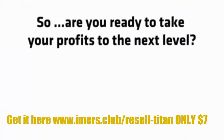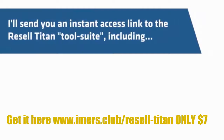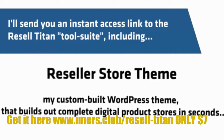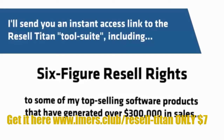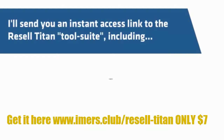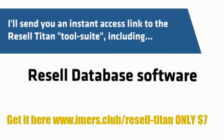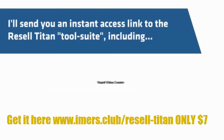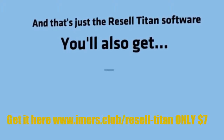So are you ready to take your profits to the next level? The first step is to click on the order button. I'll send you an instant access link to the Resell Titan tool suite, including: the Reseller Store Theme — my custom-built WordPress theme that builds complete digital product stores in seconds; six-figure resell rights to some of my top-selling software products that have generated over $300,000 in sales; TrafficDB — a database of thousands of websites and traffic opportunities for the internet marketing niche; Resell Database software preloaded with thousands of extra software and other products you can license in minutes; and Rapid Video Creator, that auto-creates instant sales videos for any product you want to sell in seconds. You'll also get training videos where I walk you through each of the Resell Titan software tools.